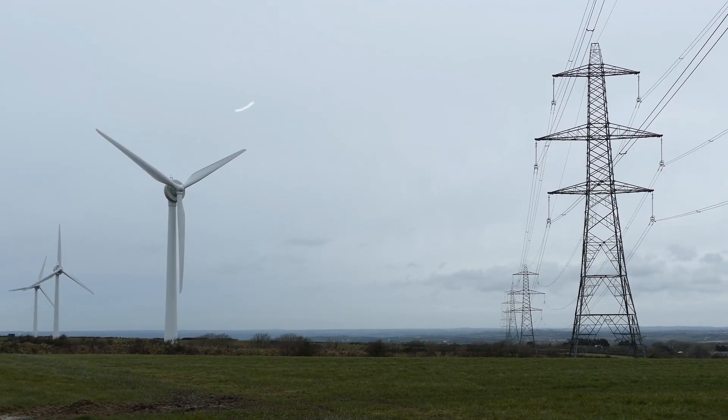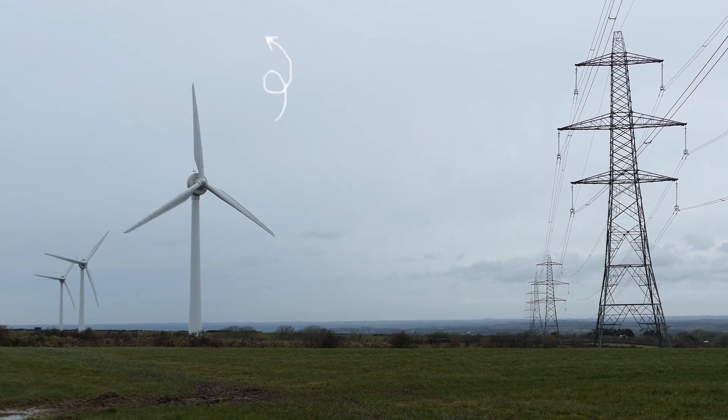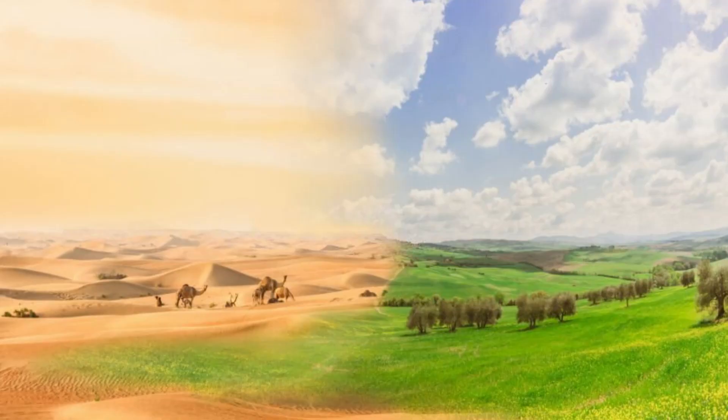Similarly, wind turbines push air upward, resulting in a 5 centimeter increase in rainfall per year, promoting the growth of green plants and reducing desertification.